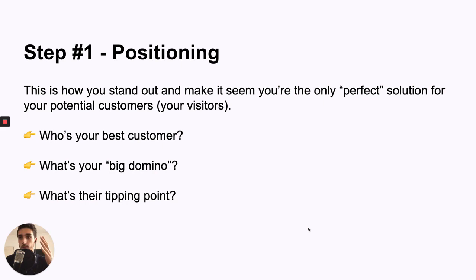What's your big domino? This is how you can target a customer that will refer you to other customers. If you get those big customers, you'll get a bunch of word of mouth. Then, what's their tipping point? If you look at your ideal customer, do you know when they're so frustrated with their current process that they decide it's time to seriously look for a new solution? Usually it's when people miss a deadline, miss a revenue goal, or are just too frustrated with a tool — that makes them say, 'Okay, enough is enough, I need a new tool.'